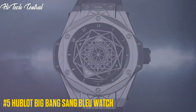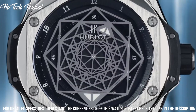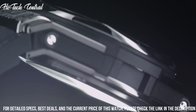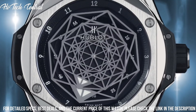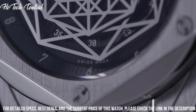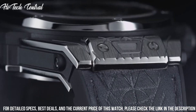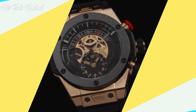Number 5: Hublot Big Bang Sang Blue Watch. Dial type: analog. Luminescent hands. Hublot caliber HUB1710 automatic movement based upon Zenith Elite 670, containing 27 jewels, beating at 28,800 VPH, with a power reserve of approximately 50 hours. Scratch-resistant sapphire crystal. Transparent case back. Round case shape. Case size 39mm. Stainless steel deployment buckle clasp. Water-resistant at 100m, 330ft. Functions: hour, minute, second.